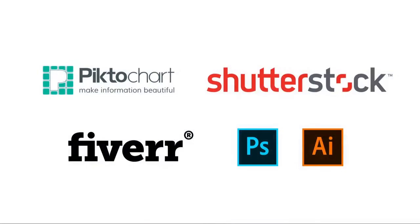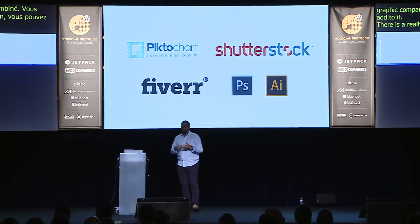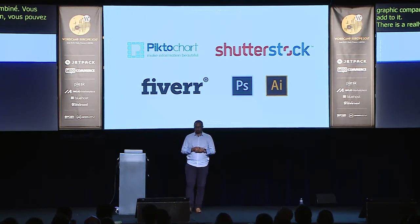There's a great tool called Piktochart — drag and drop to make infographics. You can sometimes get lucky on Fiverr, or just use vectors from Shutterstock or Photoshop.